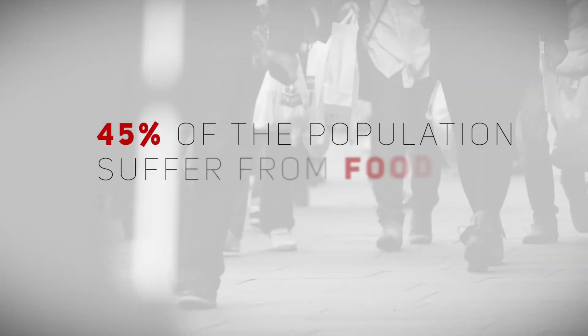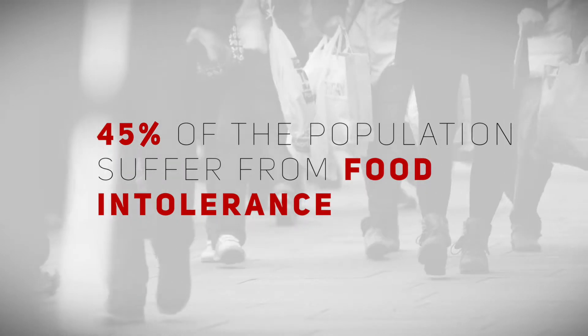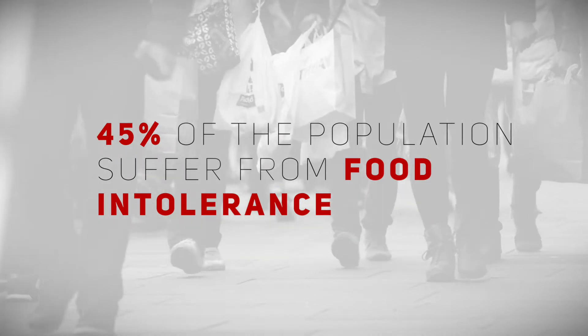It's estimated that 45% of the population suffer from food intolerance. Many people don't realise they have a food intolerance — they may be suffering from tiredness, low mood, or things they think are normal for them. That's why it's really beneficial for people to take a food intolerance test and use a programme that can help change their diet and their symptoms.